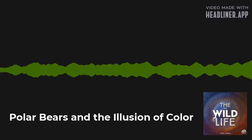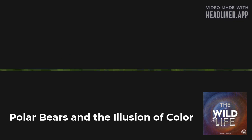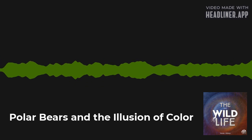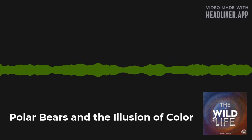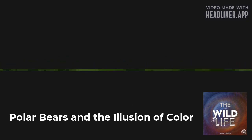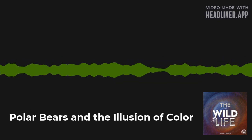If their fur really is transparent, then why don't they appear black? Polar bear fur looks white for the same reason that snow does — and for the same reason oranges are orange, and many leaves are green, and rainbows exist. It's all about light: what's absorbed, what's reflected, and the illusion of color.